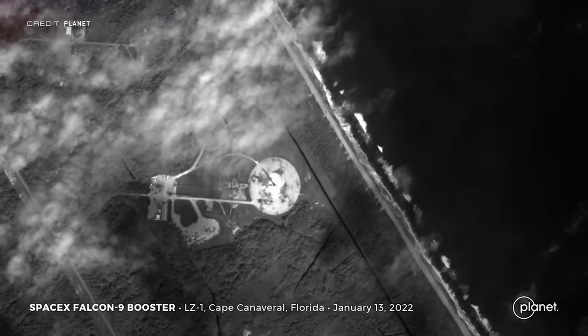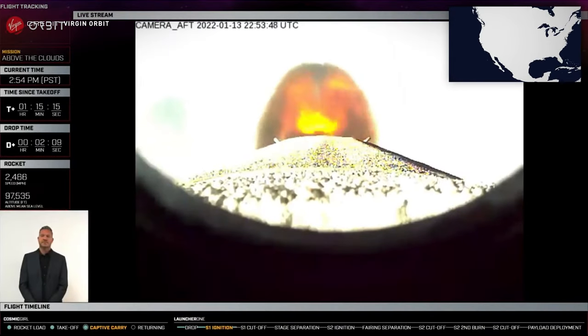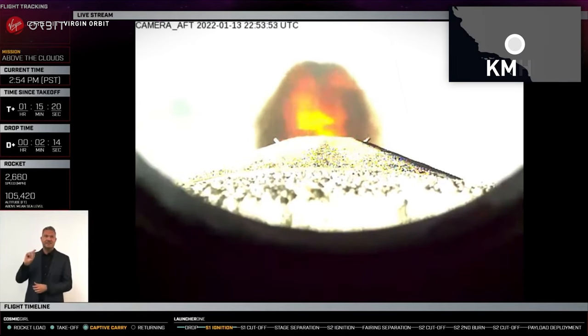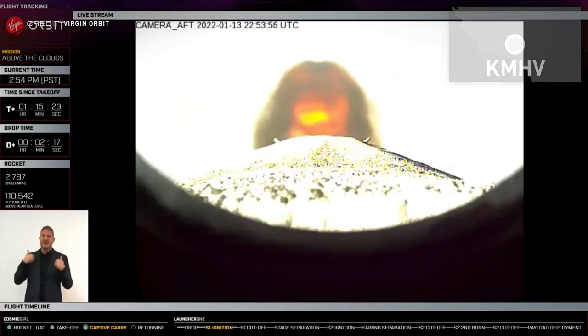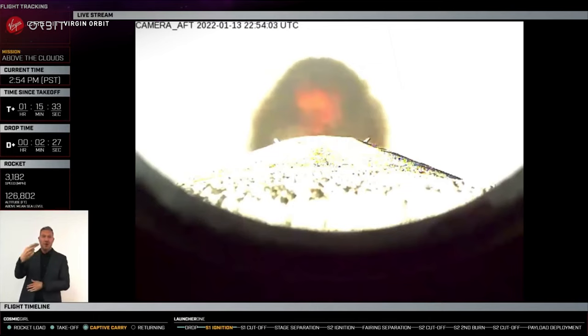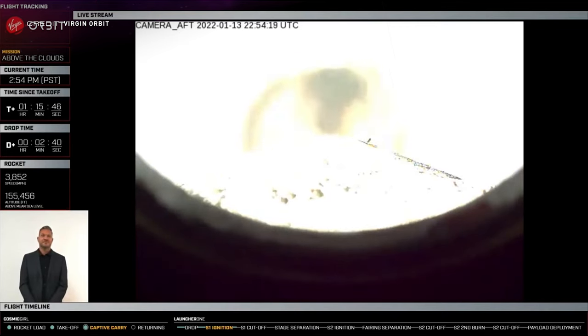If you look very closely you can see the Falcon booster sitting on Landing Zone 1. The second launch of the week was Virgin Orbit's first flight of the year, which went as planned following a one-day push from January 12th to January 13th. Cosmic Girl, the Boeing 747-400 carrier aircraft, took off from runway 30 at Mojave Air and Spaceport at 21:39 UTC, with LauncherOne being dropped just over an hour later at 22:52 above the Pacific Ocean. Satellites from the US Department of Defense, Sat Revolution, and Spire Global are heading for a 500-kilometre, 45-degree low Earth orbit.